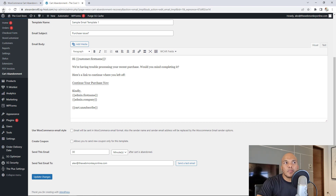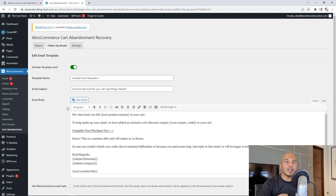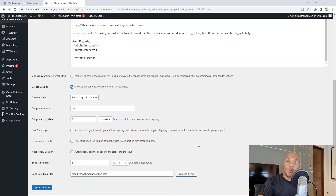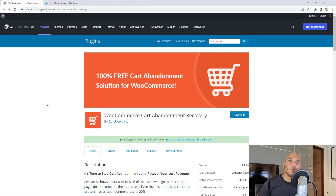Here's a quick tip: for your third and final email, I'd highly recommend attaching a coupon — maybe a 10% or 15% discount — because it's your last attempt to get the customer back. On the third email template, you have a 'Create Coupon' option. Click it and the plugin asks what kind of coupon you want: a percentage discount or a fixed cart discount. Set it at 10%, fill out the other fields, and the plugin automatically creates and sends that coupon in a last-ditch effort to complete the sale. I highly recommend this plugin to boost sales on your store.